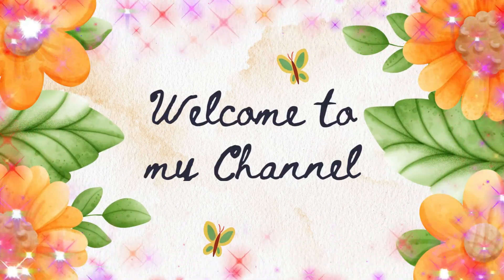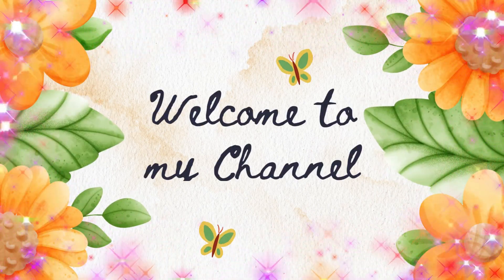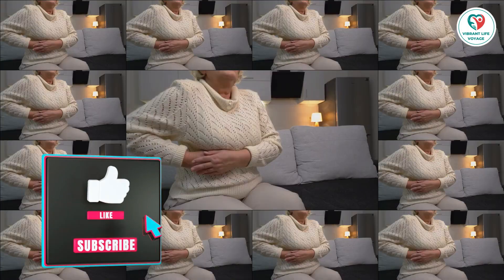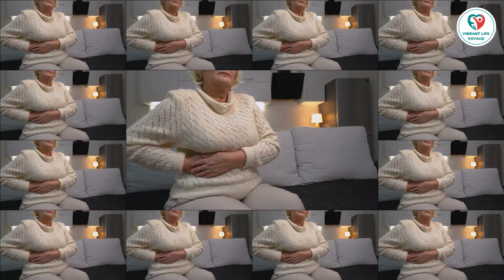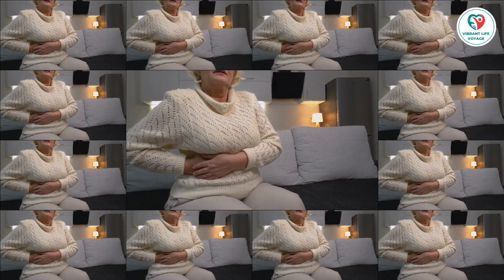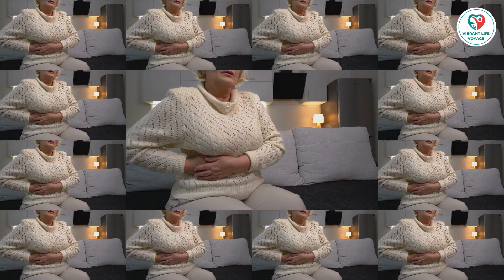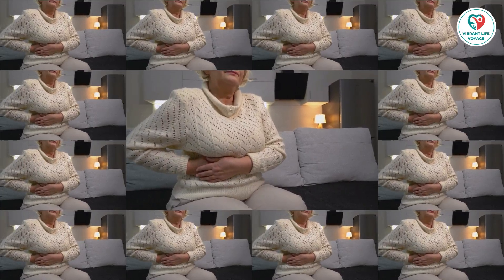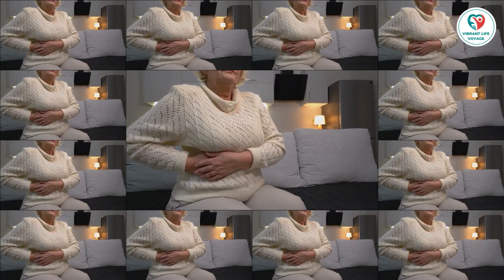Hello and welcome to the Vibrant Live Voyage YouTube channel. Today, we'll be discussing a topic that affects many people but often goes unnoticed: gallbladder problems. Have you ever experienced the sudden, intense pain of gallstones? If so, you know it's no joke. Let's understand what the gallbladder does and why it's important.